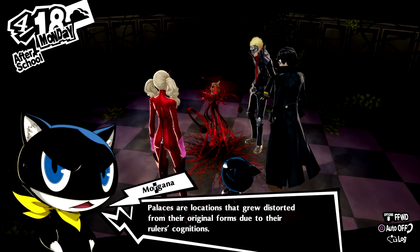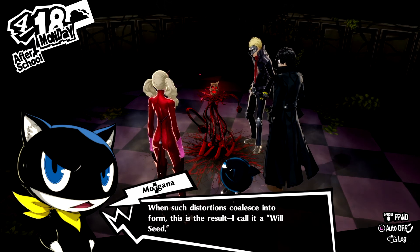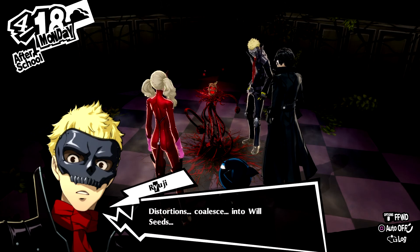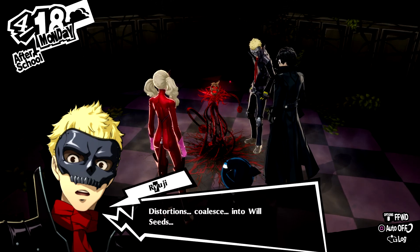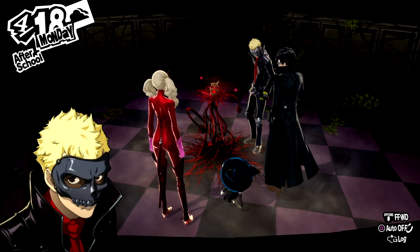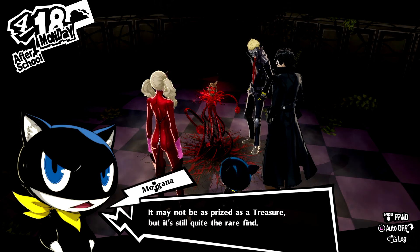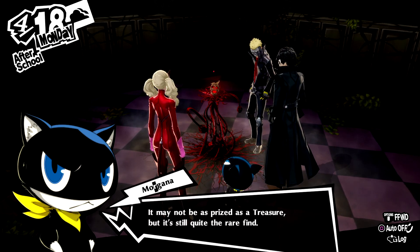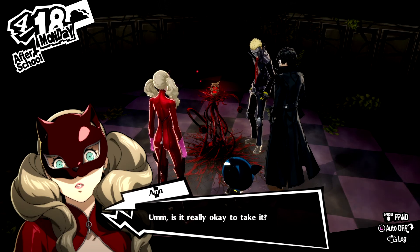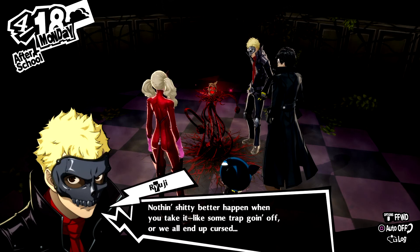Palaces are locations that grew distorted from their original forms due to their rulers' cognitions. When such distortions coalesce into form, this is the result — I call it a will seed. Distortions coalesce into will seeds? Should I try explaining that again? Just forget it! That's a will seed! Moving on! So what do we do with it? We take it. It may not be as prized as a treasure, but it's still quite the rare find. Making it ours will only do us good.